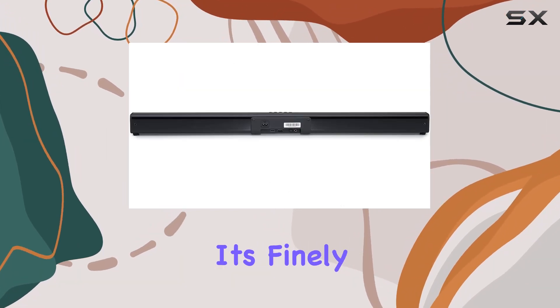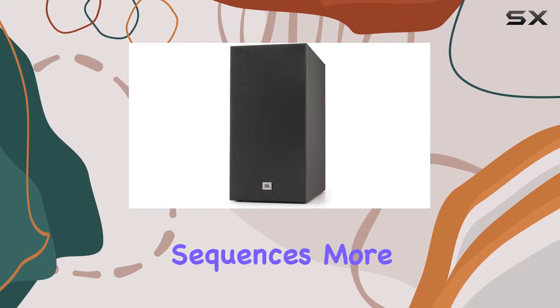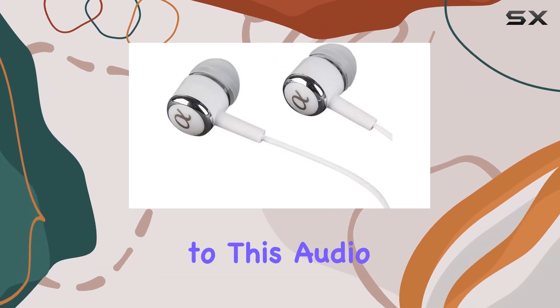The sound is not just loud — it's finely tuned for balance, making dialogue crisp and action sequences more exhilarating. Wireless music streaming via Bluetooth adds a modern touch to this audio setup.